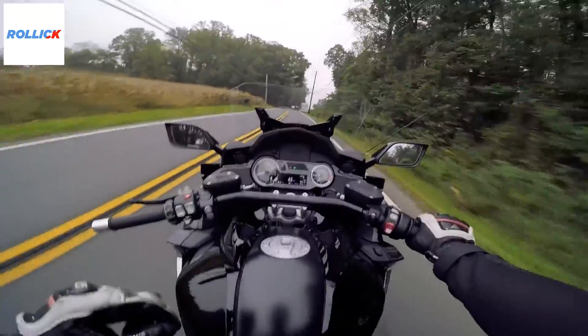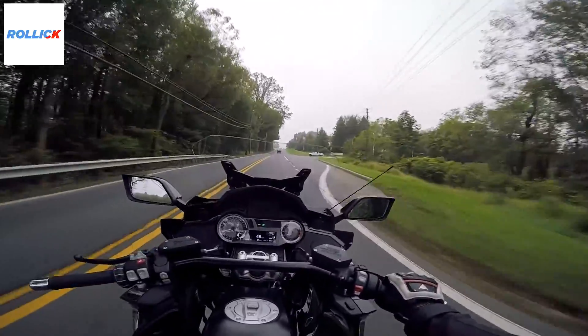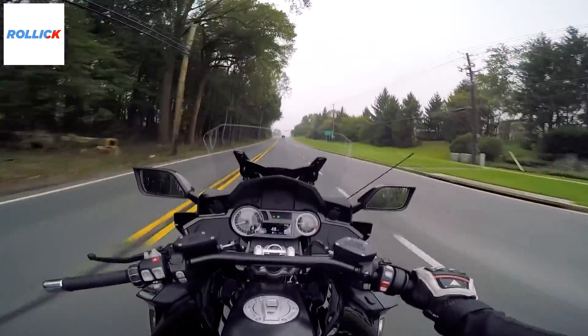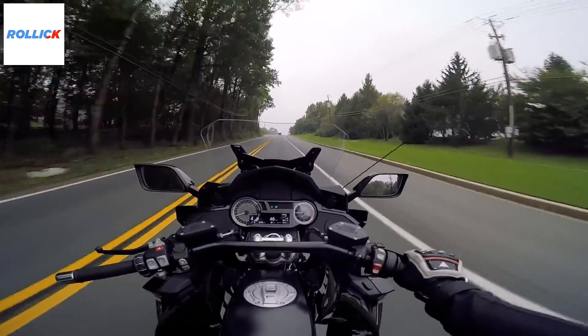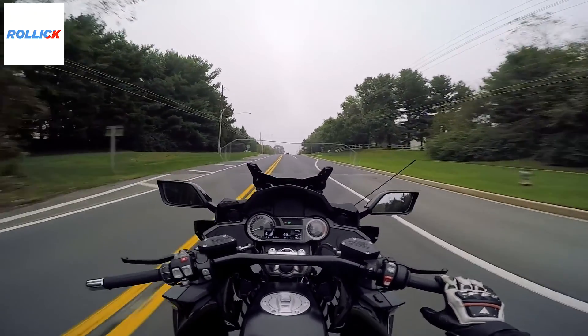Yo, what is up guys? DookieDC here, and welcome to a tiny little Instagram video — that is where I continue to try and master the mystical beast that is social media and Instagram. So if you were watching this on Instagram, hi, how are you? I'm on the beautiful 2018 BMW K1600 Bagger.